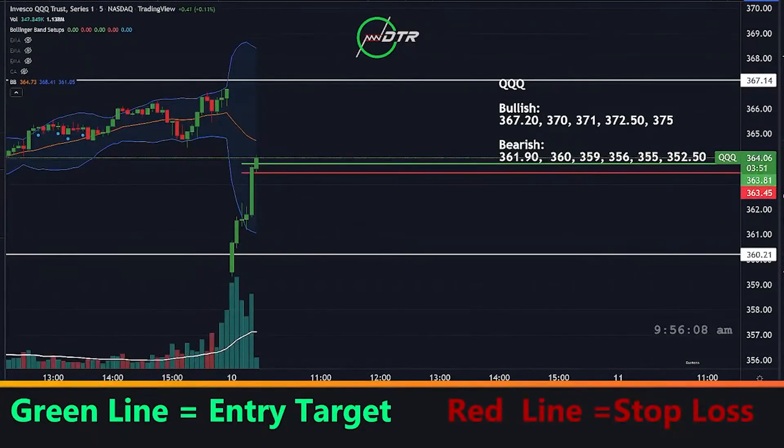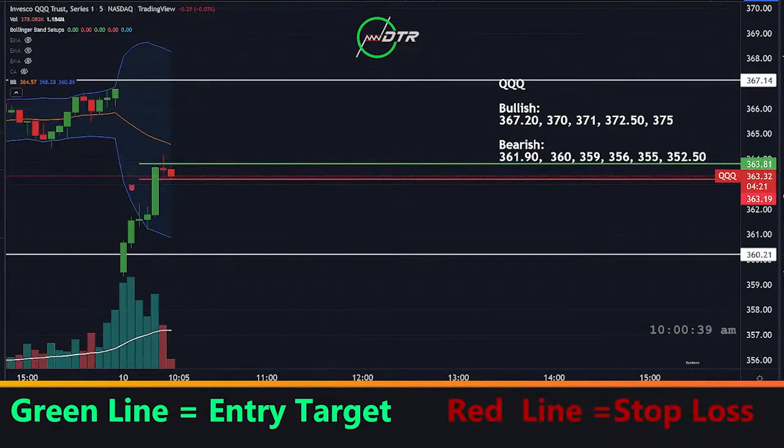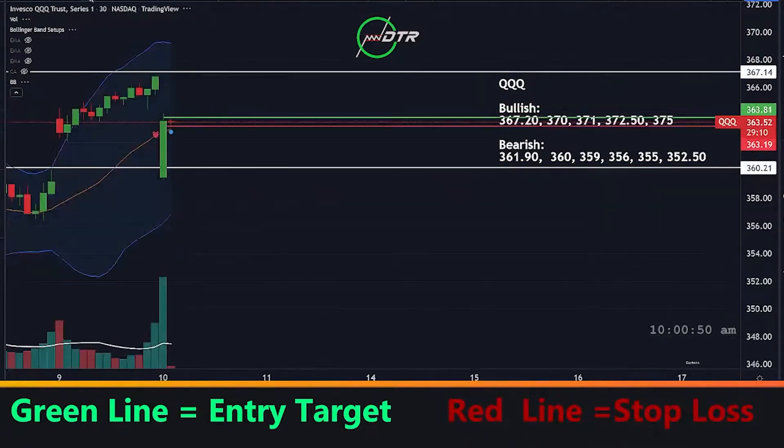Good initial pop here, pretty good. Let's see if we can get a little bit more follow through — now it's kind of fading. As we approach this midline, can look to take some off, then try to go free run. Still in. The only reason I want to give this just a little bit extra is because there's this 30-minute close.